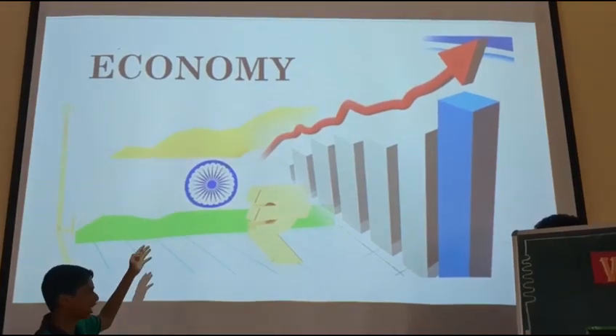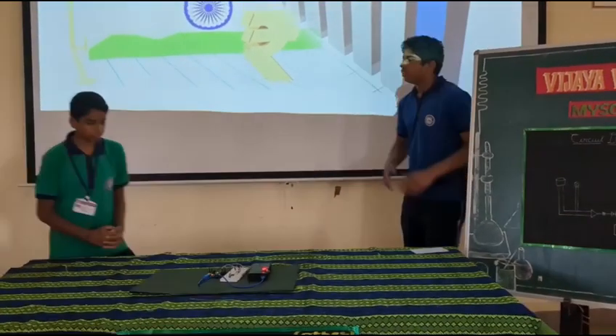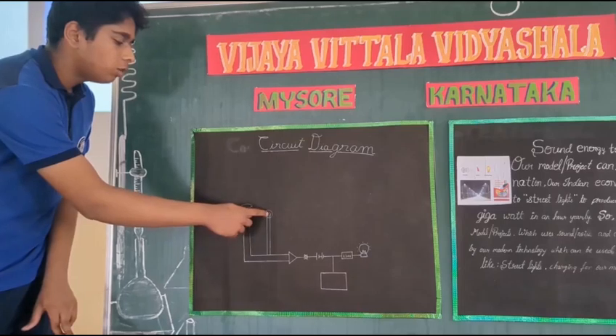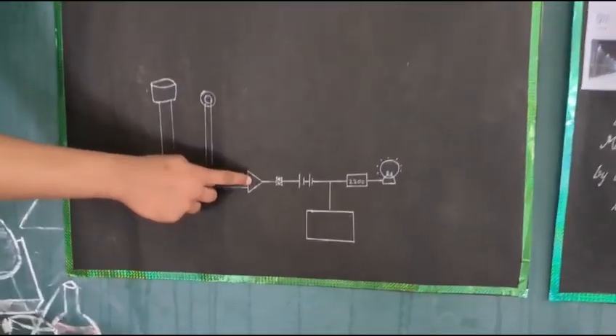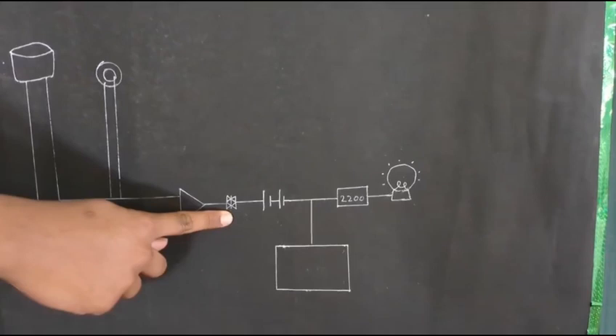We will also help our Indian economy. Now my friend Vishwas Ravikumar is going to explain our subject. Thank you Mohantian. The voice input is taken in by the condenser microphone, which is passed on to the piezoelectric crystal. It converts the voice input to an electrical charge. It is passed on to the operational amplifier which amplifies the electrical charge.